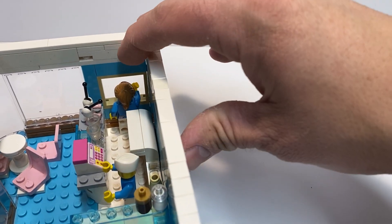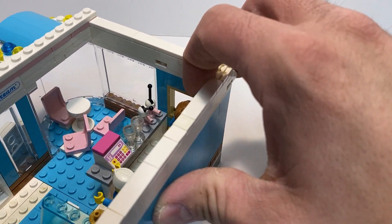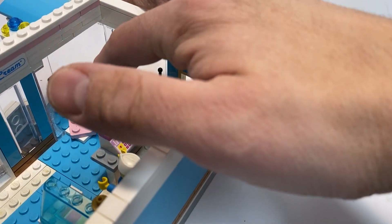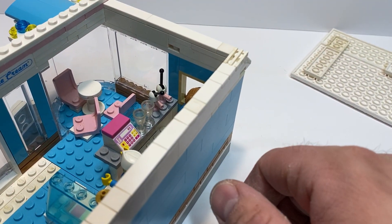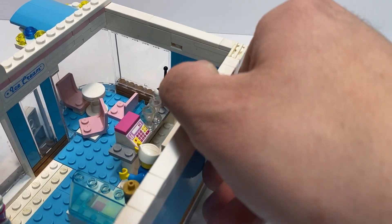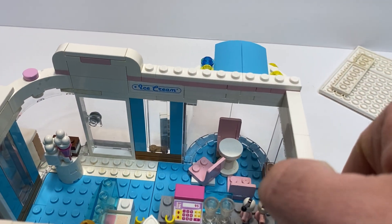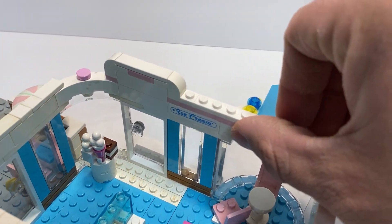caramel. Got the register. Got a drink dispenser there. Then you got a little table here. Three people can sit on the inside. Look at the back of that display window.